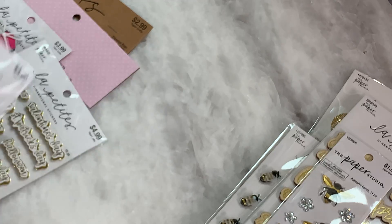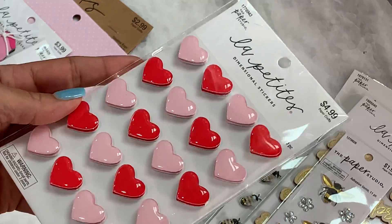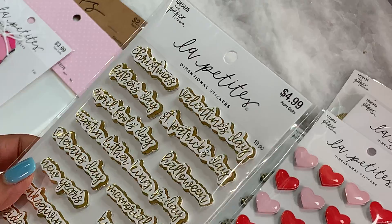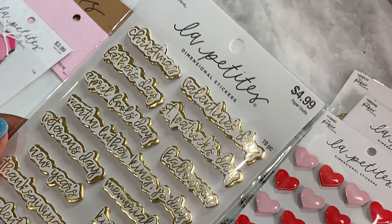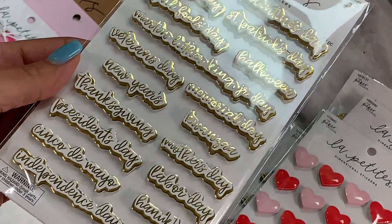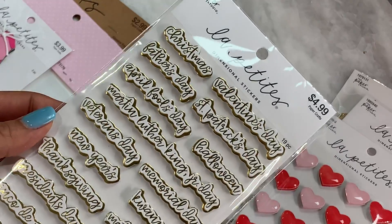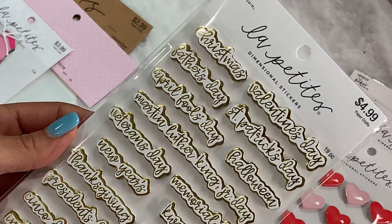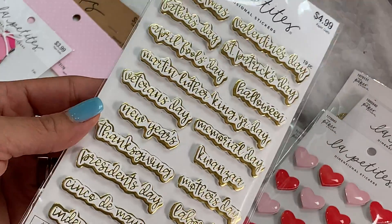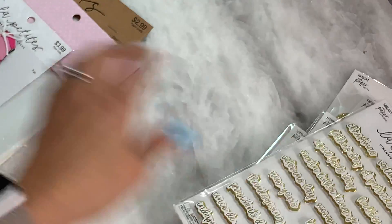I picked up more dimensional stickers — these really pretty hearts. I just thought those were pretty, so I grabbed a pack. I always like getting stickers when they're 50% off. I also found these word stickers that are dimensional — they're all of the holidays and special occasions. I could incorporate these into a memory decks card-themed project throughout the year. I really liked the gold foiling on them, and as you can see, they're dimensional. A lot of fun!